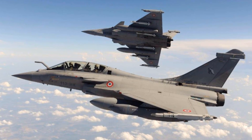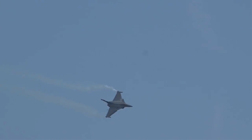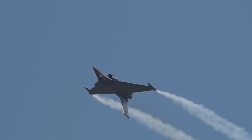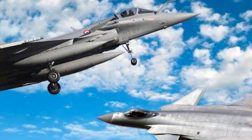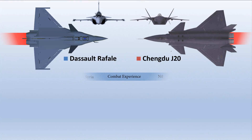The French 4.5-generation fighter jet has been used in combat over Afghanistan, Libya, Mali, Iraq, and Syria. So with proven war capabilities and tested weaponry and radars, it has the potential to completely surprise the Chinese 5th-generation fighter jet, which is still in the upgradation stage. It is highly unlikely that China will bring its J-20 face-to-face with the Rafale fighter jets anytime soon until they are self-assured of its capabilities.